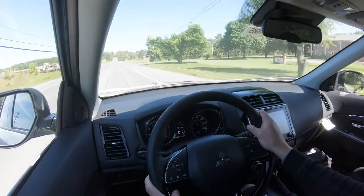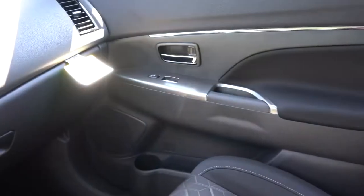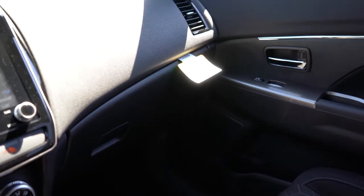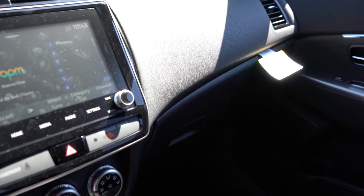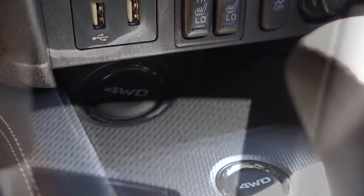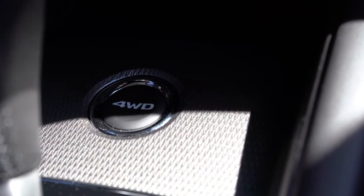There is no power moonroof, unfortunately. HomeLink controls come standard on the GT trim level. LED ambient lighting in blue is available as a $330 option — something I personally would add. Interior quality is pretty much as expected at this price range. Just in front of the shifter there's rubberized storage and a four-wheel-drive lock button, which lets you lock into four-wheel drive when needed, such as in snowy conditions.